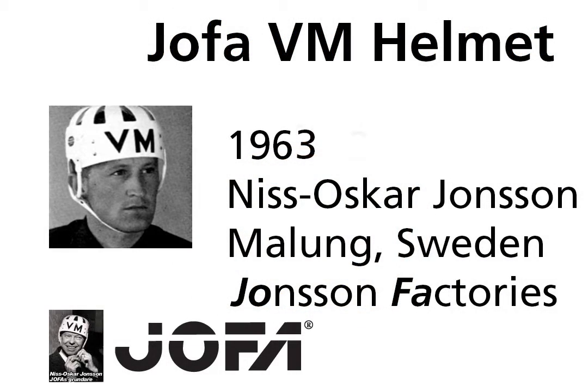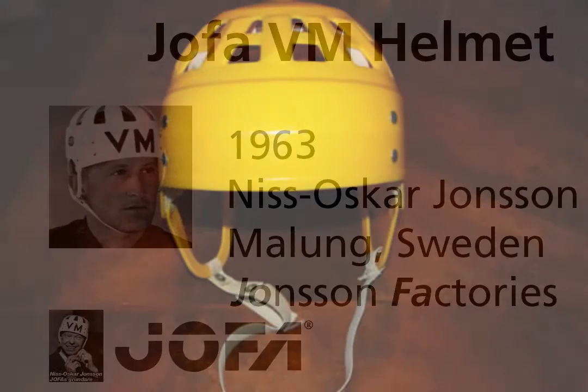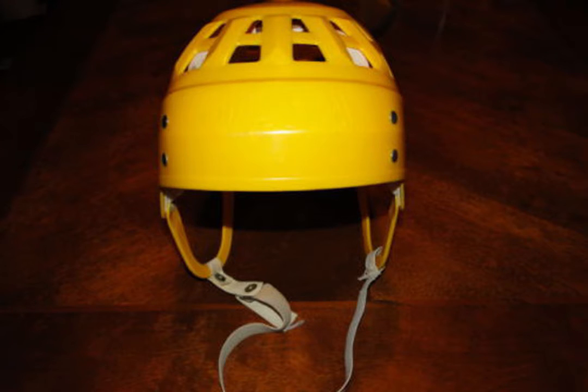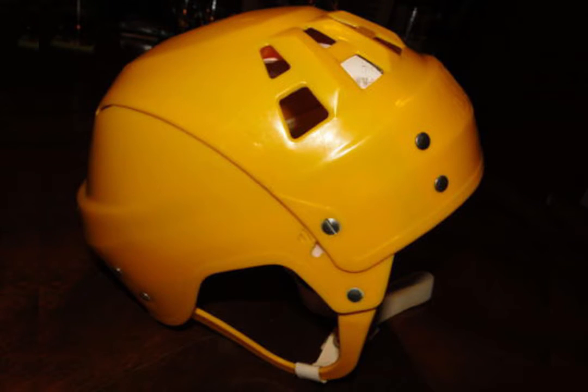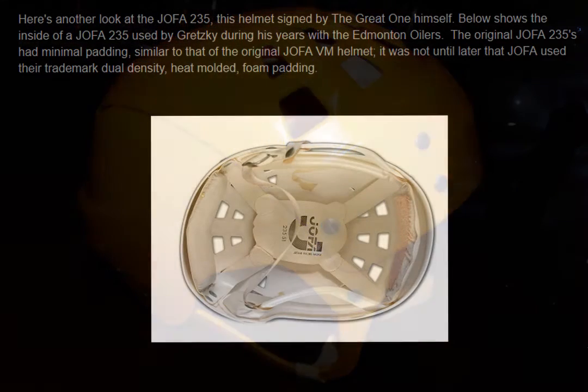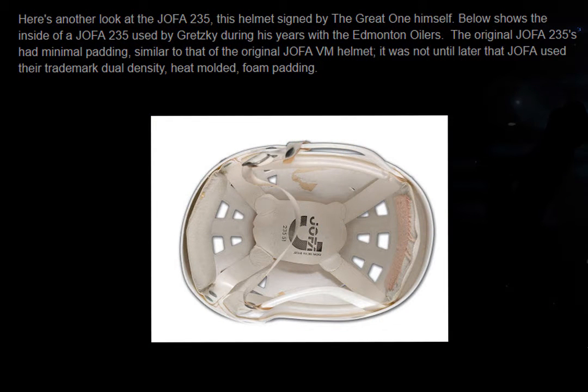I think Nils Oskar Johansson deserves credit for building a helmet with his VM model, which was the first to fully cover a hockey player's head. Although it had rather skimpy padding, the Jaffa 235 model shown here with a floating system of dual-density foam had been invented.